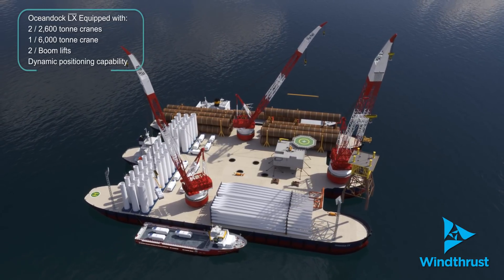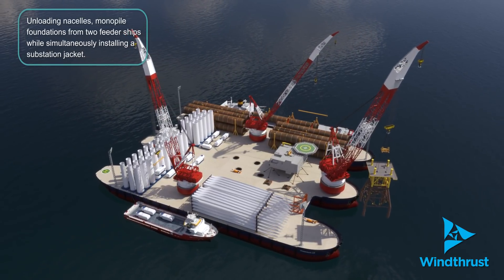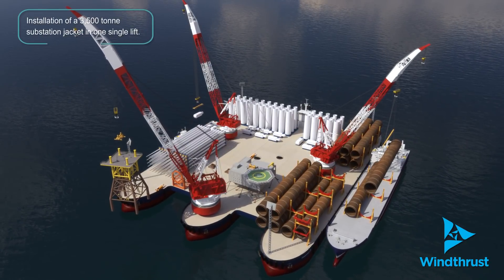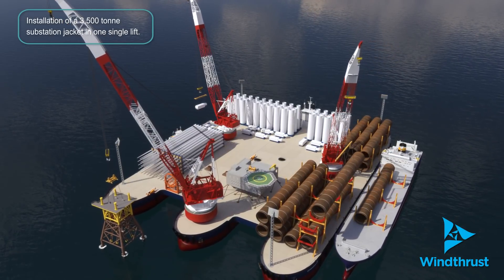The OceanDoc LX simultaneously unloads wind turbine components from feeder ships, assembles and installs complete wind turbine generators, installs jackets and topside substations, and positions and drives monopile foundations.